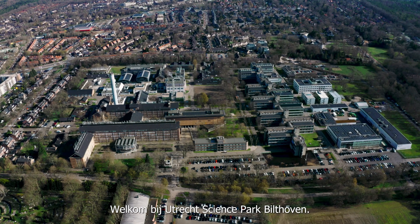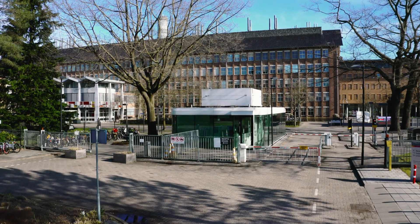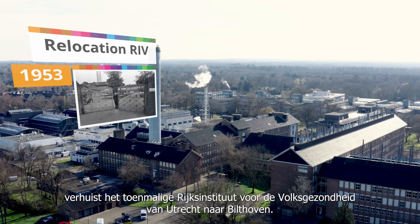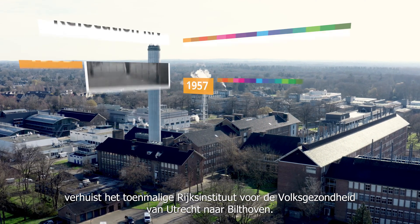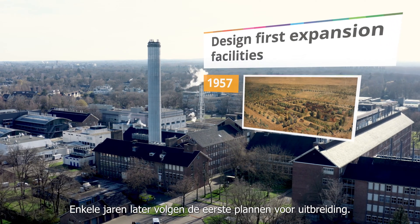Welcome to Utrecht Science Park Bilthoven, a site with a rich history. In 1953, the then National Institute of Public Health moved from Utrecht to Bilthoven. The first plans for expansion followed a few years later.